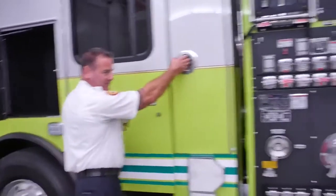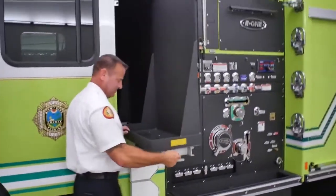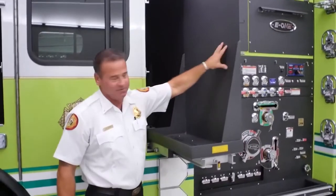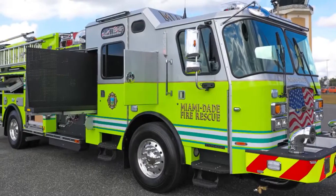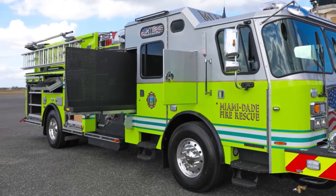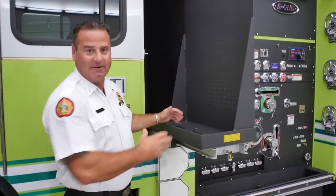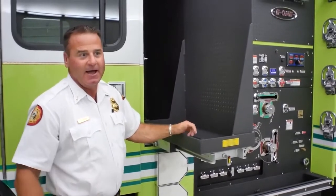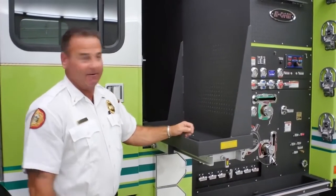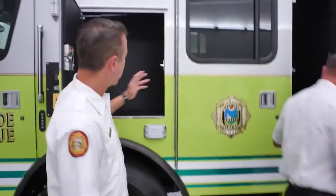This is the SCBA compartment for the driver's gear. The SCBAs and tanks are mounted here so crews can access them on scene. On the opposite side of the truck is a 60-inch slide-out that will hold three SCBAs and another tank. This way crews can don their SCBAs, discuss assignments, talk about where they're going on the fire, and maintain accountability to make the call run smoother.